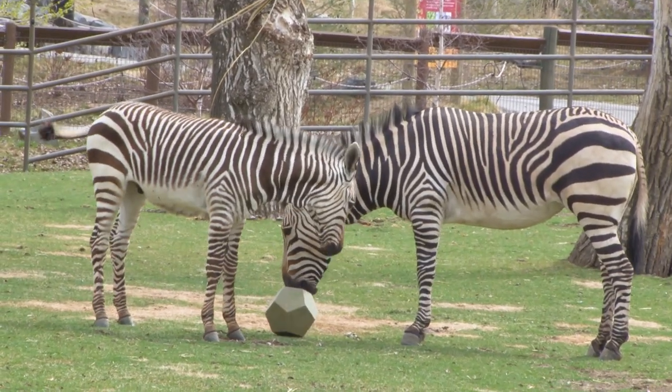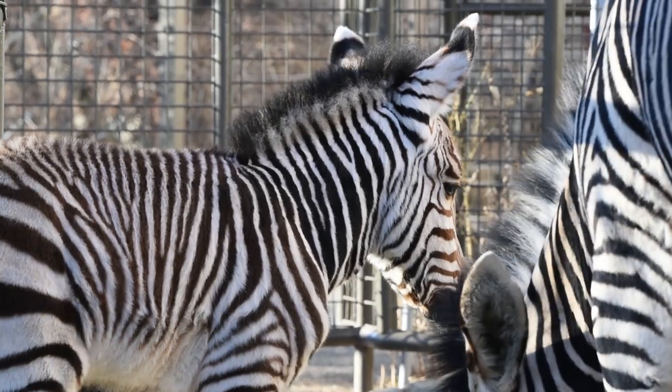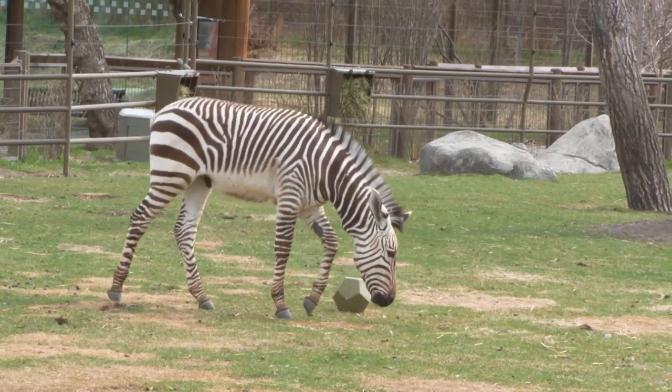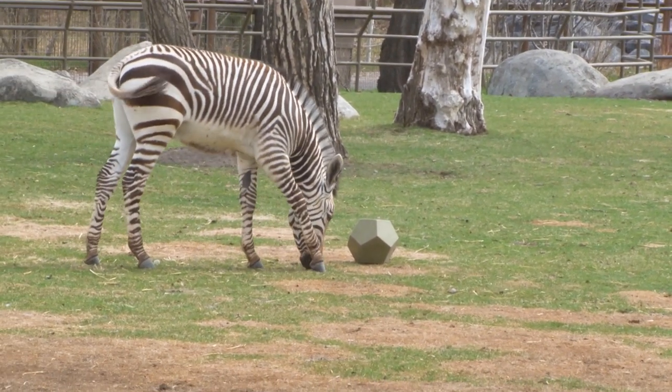We had our first foal — his name was Komats, he was born December 2nd, 2017, and he's currently living out at the Conservation Centre with his dad, Eros. And we had our second foal, Sena — he's in the yard here behind me — and he was born December 1st, 2019.